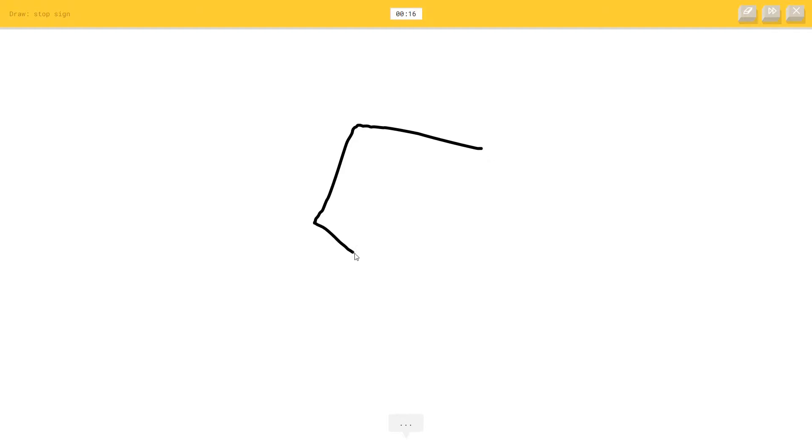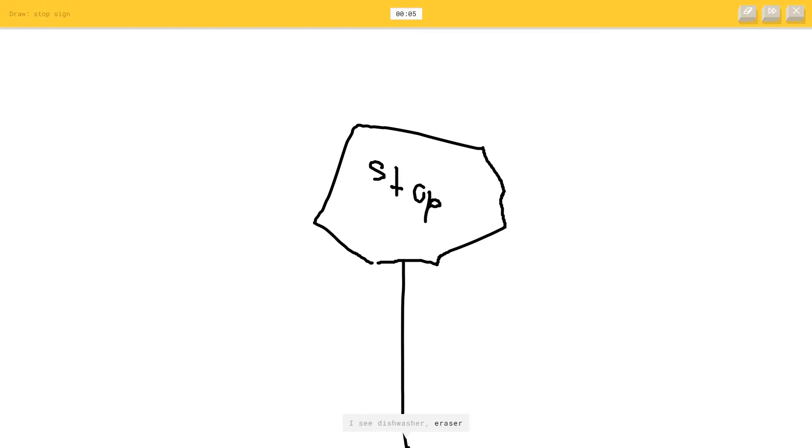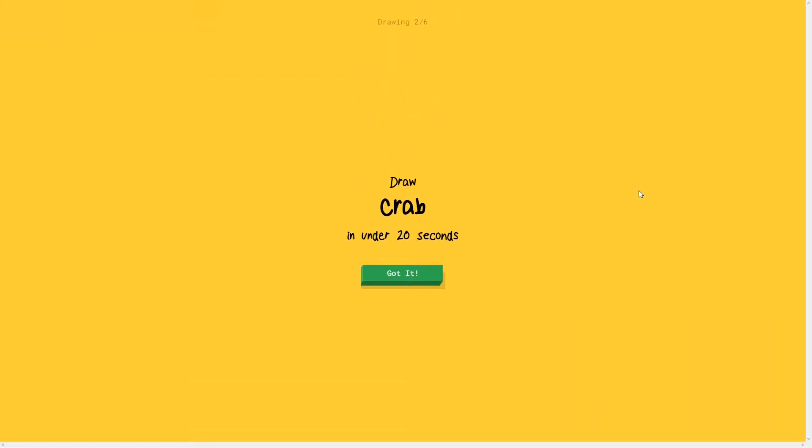I will tell you when it is going to be. I see boomerang - it's not a boomerang. Or hexagon. The game is guessing dishwasher, or eraser, or passport. It can't be more obvious than that - it's a stop sign!